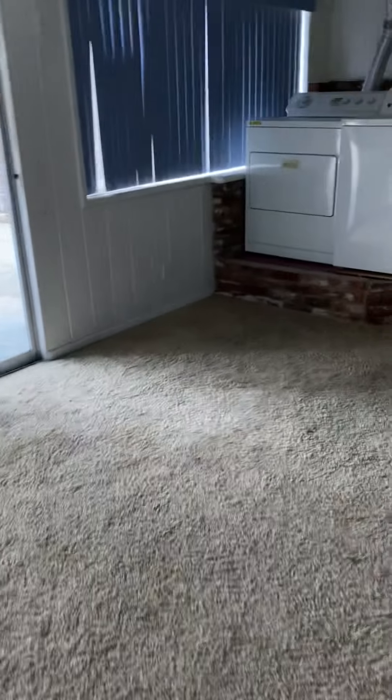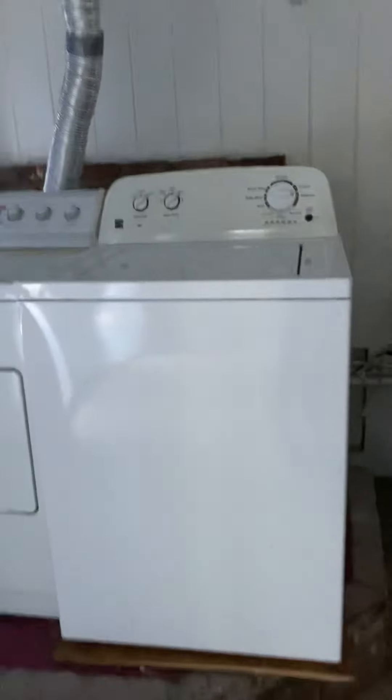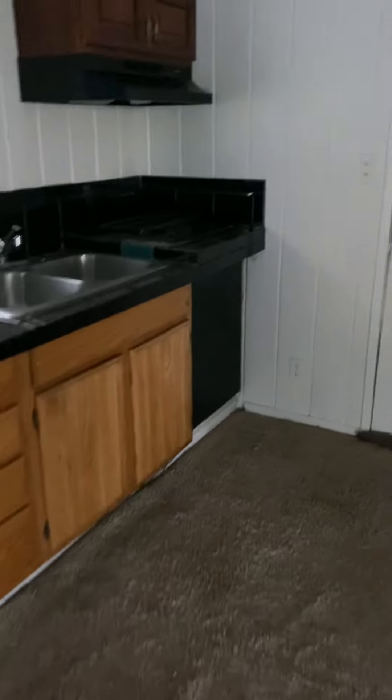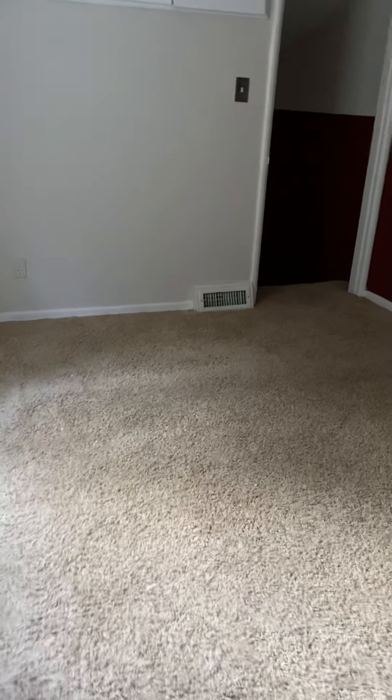They've done some odd things here. They took out a fireplace and put in a washer/dryer and used the venting — so that would have been a fireplace in the corner venting through the roof. I would suggest that this corner be remodeled into a bathroom. I would suggest this is another bedroom, though you have to walk through the master to get here. I would suggest closing off that door.